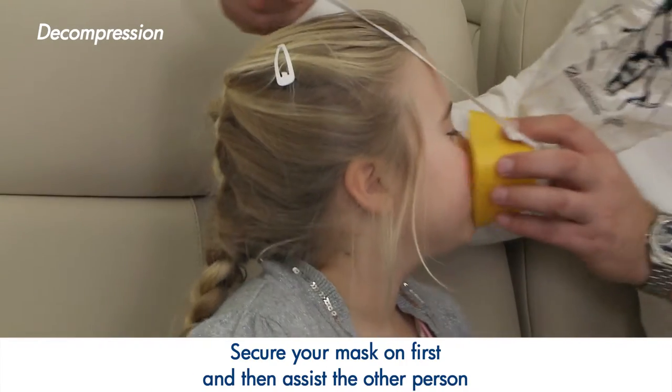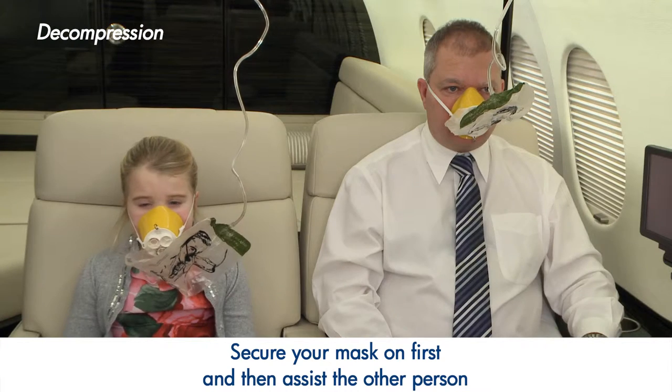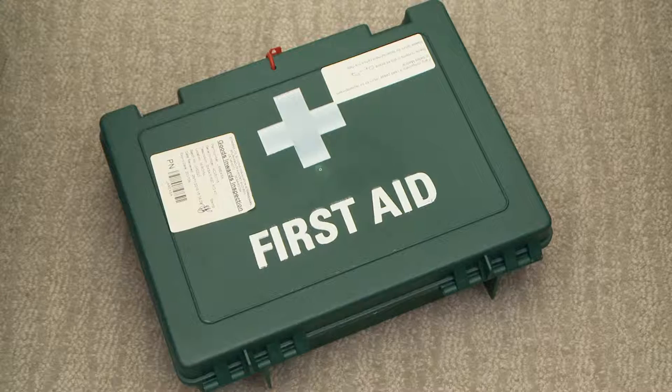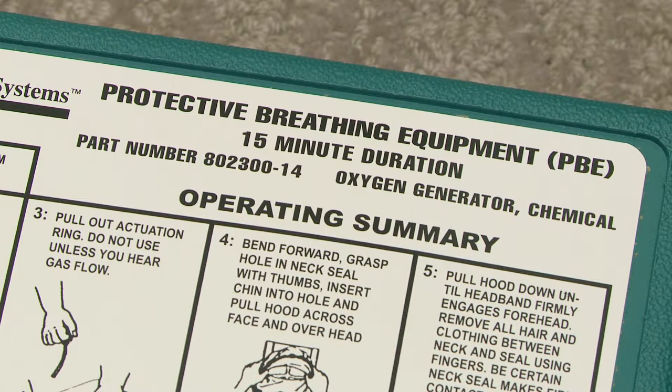If you are travelling with a child or someone who requires assistance, secure your mask on first, and then assist the other person. Keep your mask on until a crew member advises you to remove it. This aircraft also carries a first aid kit and portable breathing equipment. The location and usage of such equipment will be shown by the crew as necessary.